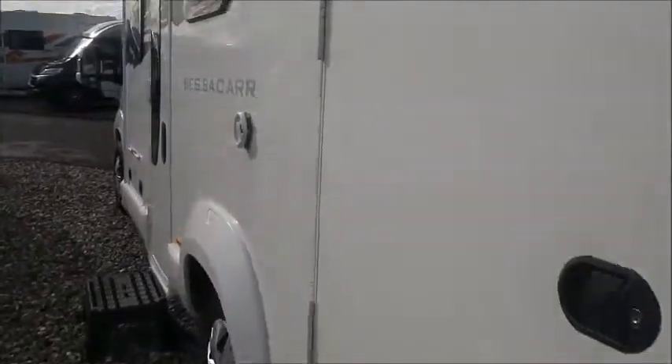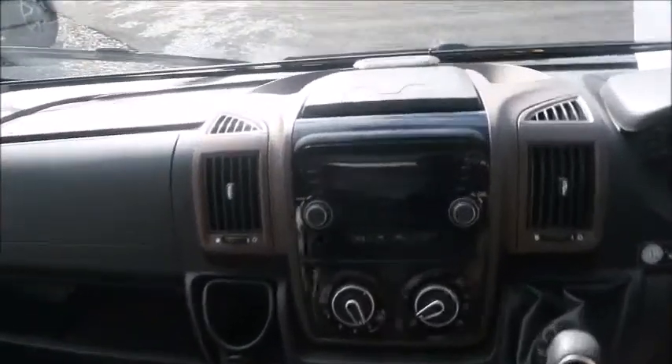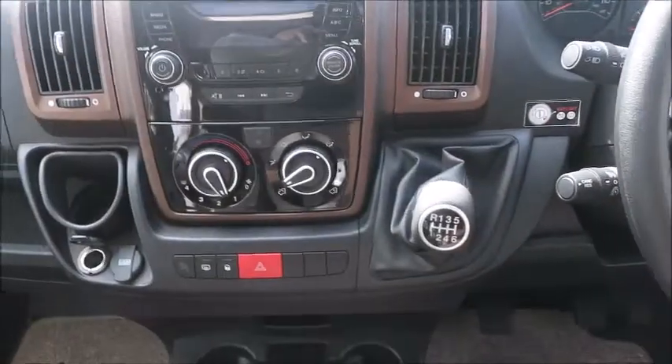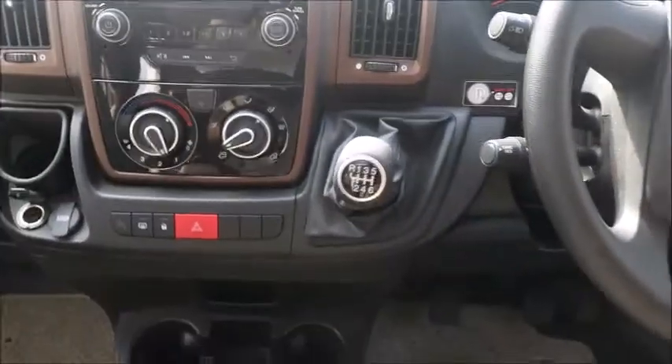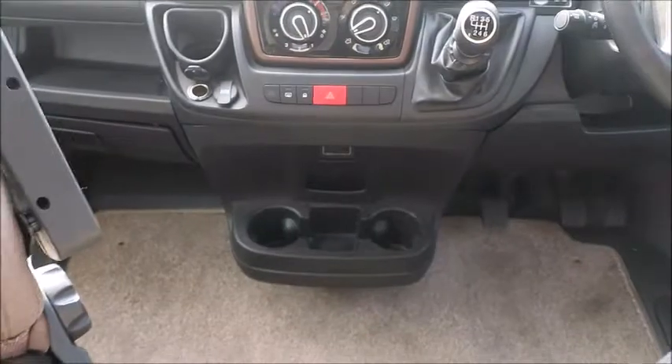There's also an external electric socket on the opposite side. Inside, this is a four-berth motorhome with two front cab seats that swivel. We've got an entertainment system, six-speed gearbox with cruise control, electric windows, mirrors, and auxiliary and USB charge points. We've also got a sunroof allowing plenty of lighting.